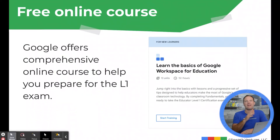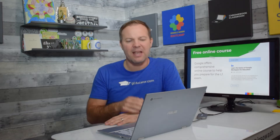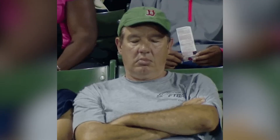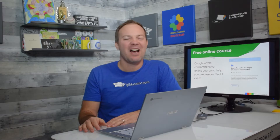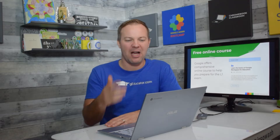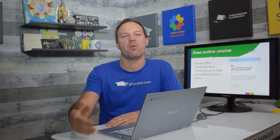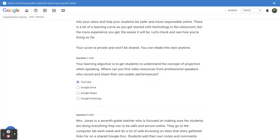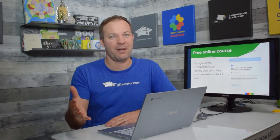Google does offer a free self-paced online course that is very comprehensive — it will cover everything you need to know to pass the Level 1 test. The downside is it's incredibly boring. It's a lot of text, a lot of reading, no interaction, no community — you're just taking it by yourself. Google estimates it's about 15 hours of work, but if you were to actually watch every video and read everything in there, it would probably be quite a bit more. It is free, it will work, and it's going to prepare you. You just have to stay awake.